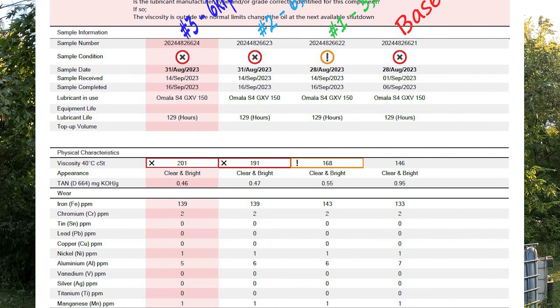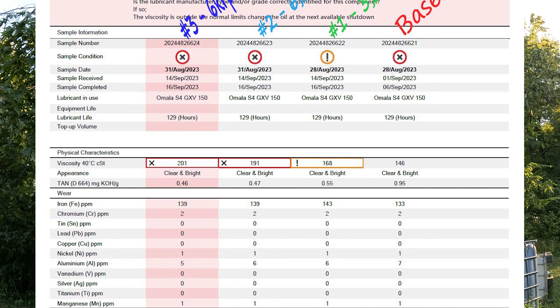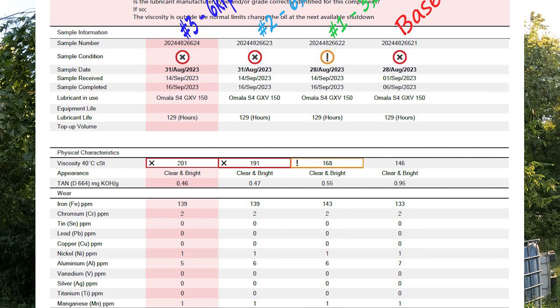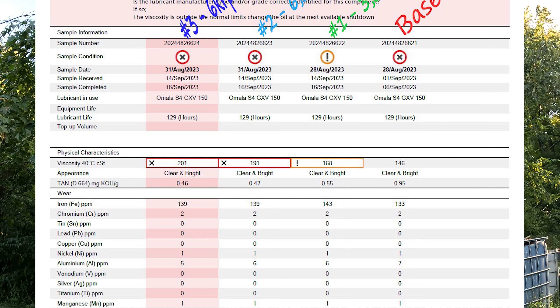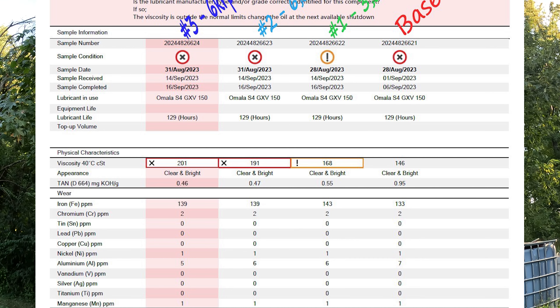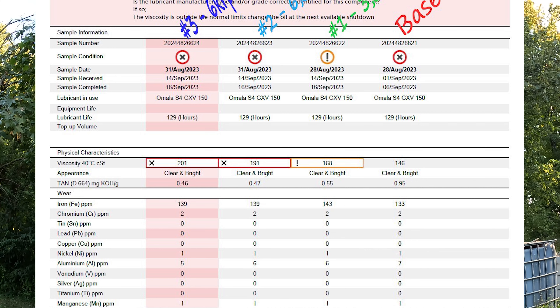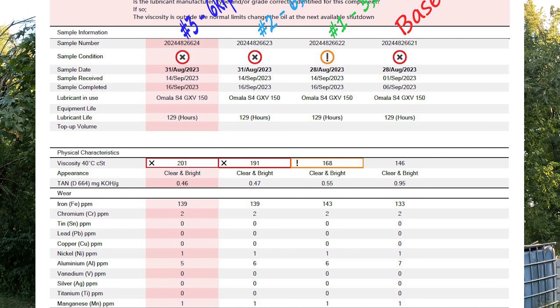Next down, the total acid number — TAN — if you notice on the far right is 0.95. We pretty well cut that in half across the board. A higher TAN number typically is a sign of oxidation; it's acidity in the oil basically. So that means the oil is breaking down. We actually cut that number in half — that's a good thing.